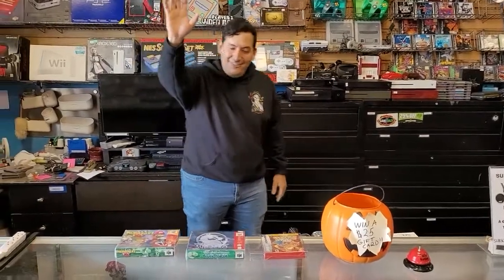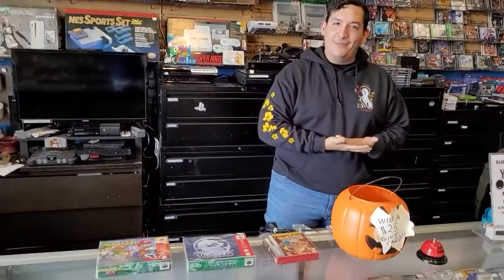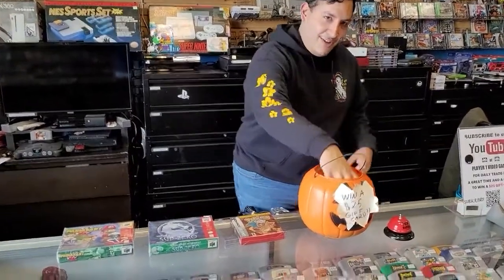Hey guys, Daniel coming back from Player One for my quarterly visit. Today we're gonna be doing our drawing for the January subscriber, so let's knock that out first.